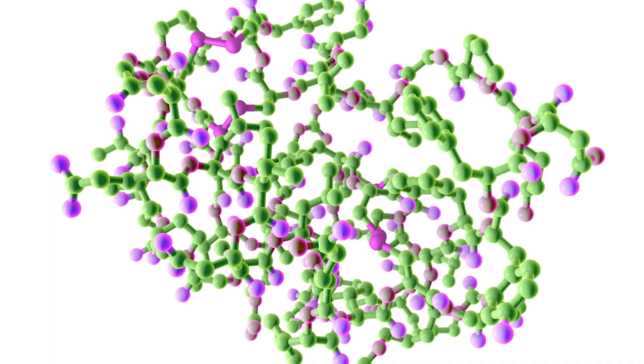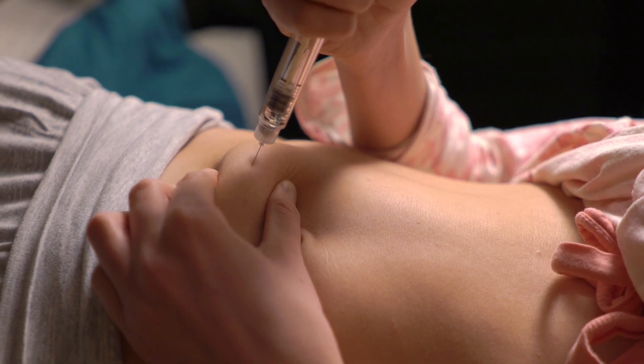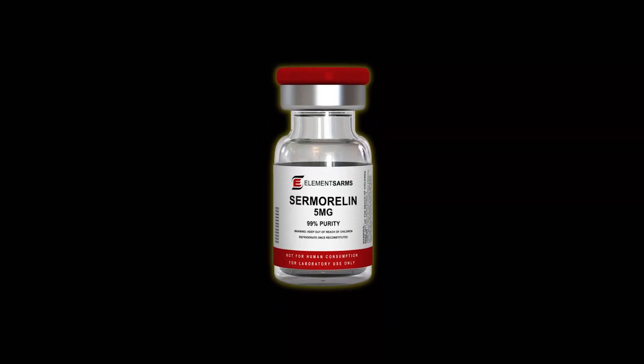The released growth hormone, in turn, promotes the production of insulin-like growth factor 1 (IGF-1) in the liver and peripheral tissues. This cascade is responsible for the downstream physiological benefits associated with growth hormone therapy.